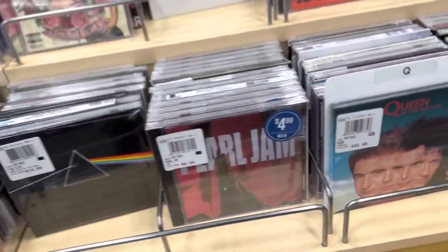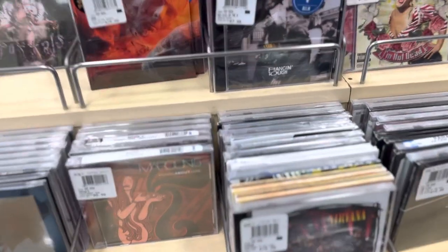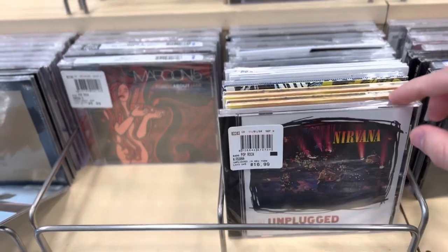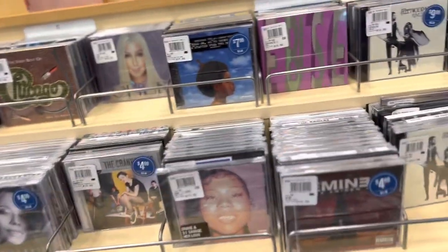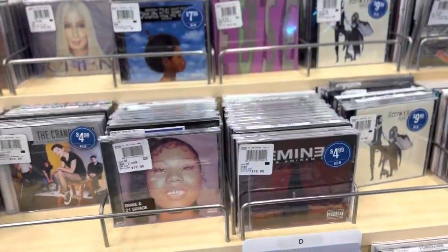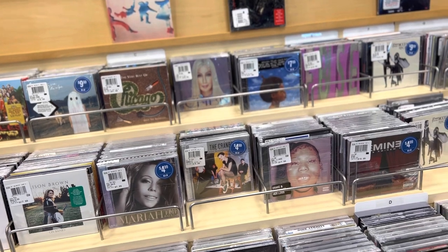We got Pearl Jam, Pink Floyd — not really into those bands but they're okay. Same with Nirvana, I kind of feel the same way about them. There's Nickelback — I'm sure a lot of you already know my thoughts. Let's see what else — got Deep Purple, Eminem.